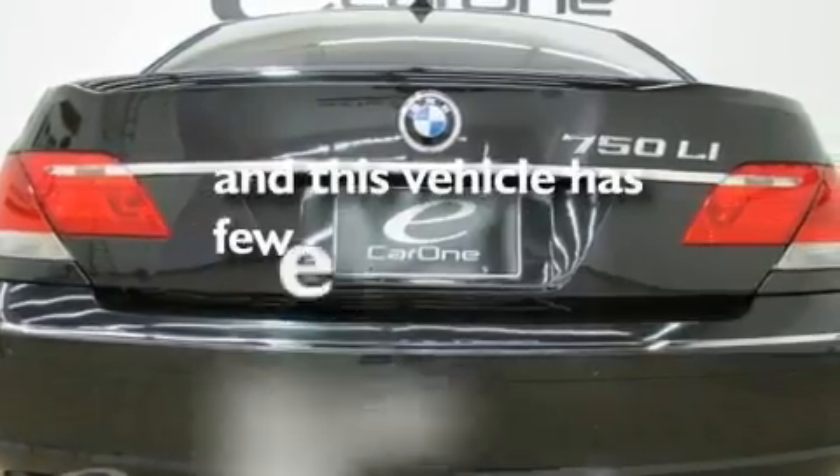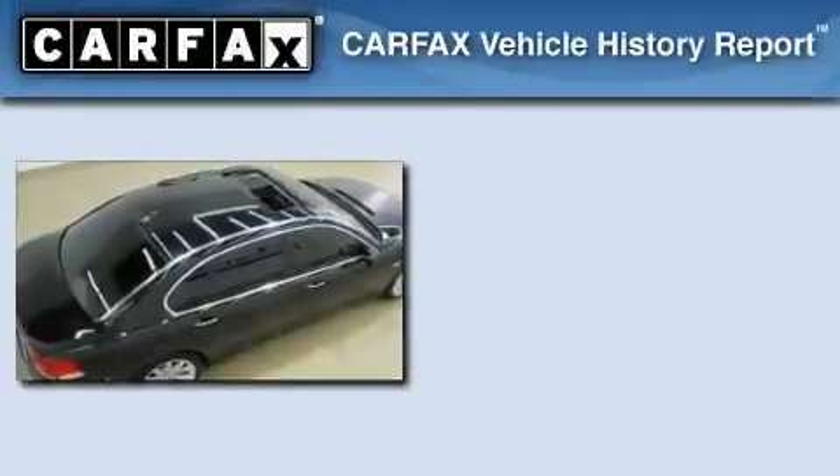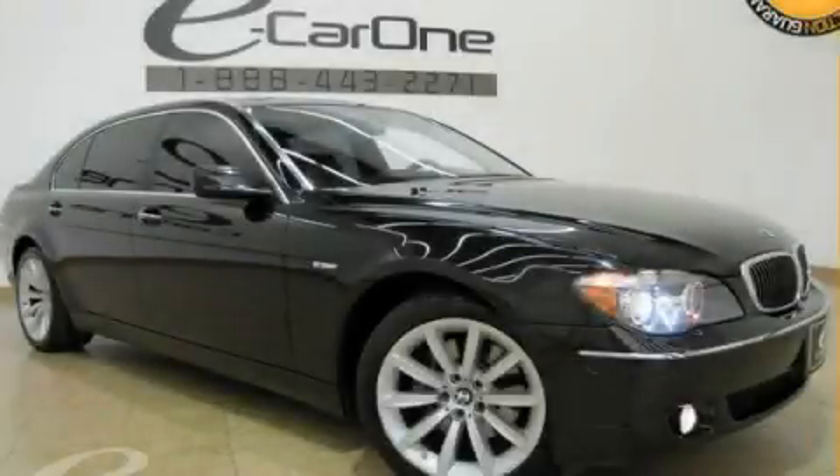This vehicle has fewer than 38,000 miles on the odometer. This BMW has had only one owner and it qualifies for the Carfax buyback guarantee. Stop by today and test drive this automobile for yourself.